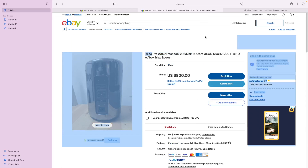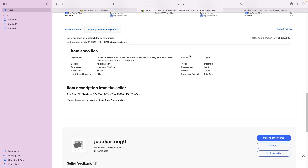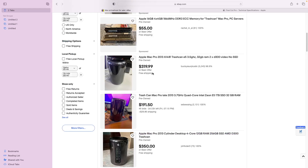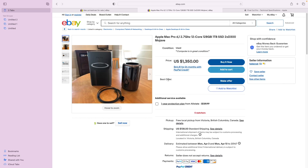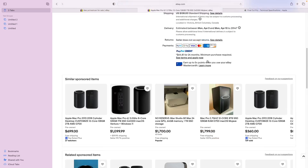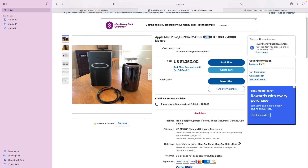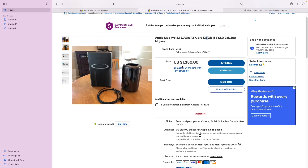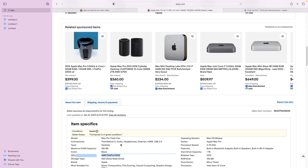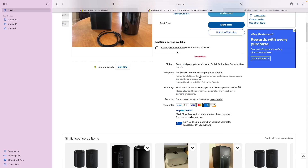12-core processor, 64 gigs of RAM — not bad. But really $800? I think I can get a little better than that. I've got $1,500 to spend, I might as well go all out. Mac Pro 6, 2.7 gigahertz, 12-core — 128 gigabytes of RAM and a one terabyte solid state drive, which is great. AMD D300 graphics card — I don't know much about that, I'm going to have to look it up and see if it'll work. But $1,300.